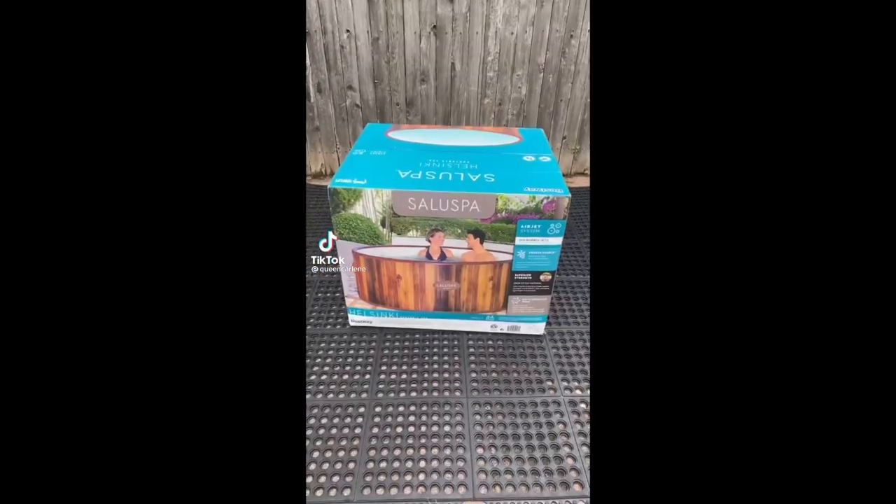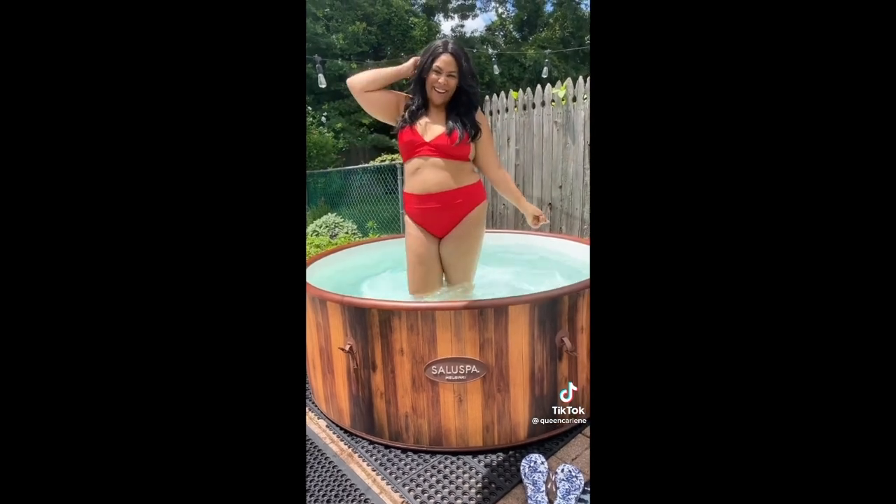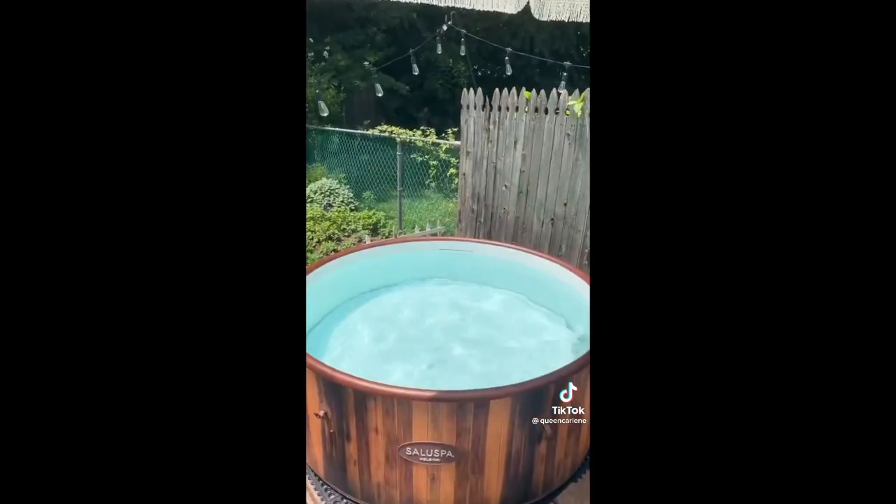Amazon summer favorites. Kicking off summer with this must-have inflatable hot tub. It's super easy to put together, 26 inches deep, and fits five to seven people. It even has an air jet massage feature and goes up to 104 degrees.